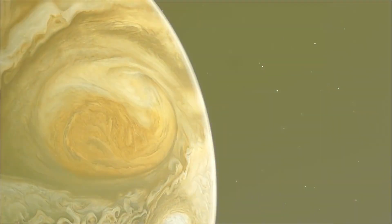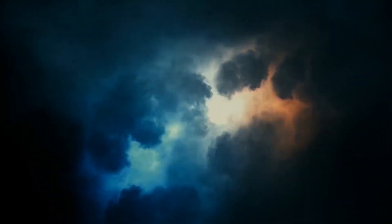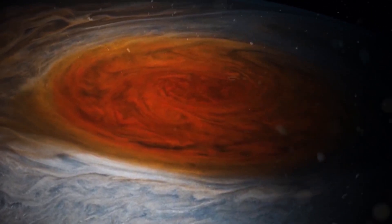There are a number of latitudinal bands in the upper atmosphere, and rough weather forms along the edges where these bands meet up. The Great Red Spot, a huge storm that's been traced back to at least 1831, is one of the most well-known effects of this.